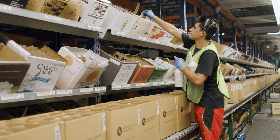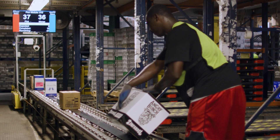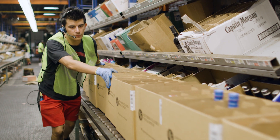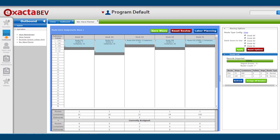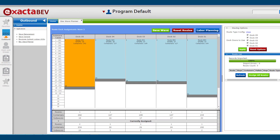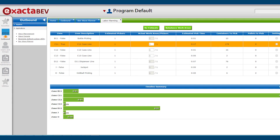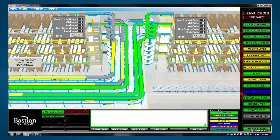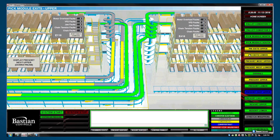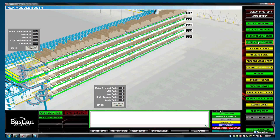Not only does Xactabev enable increased picking performance, accuracy, and order sequencing, but the software suite also provides intelligent wave routing, real-time and historical data reporting, predictive analysis, integration with the latest material handling technologies, and robust user-friendly tools designed specifically to meet your distribution needs.